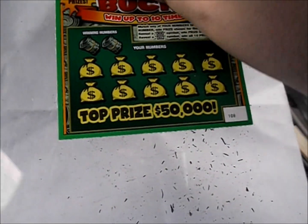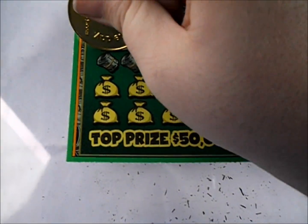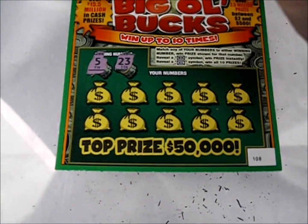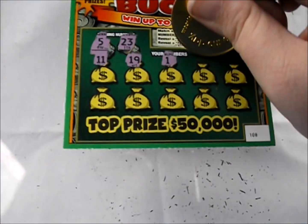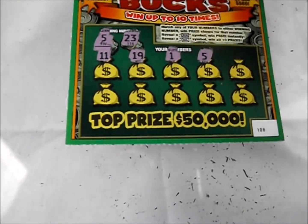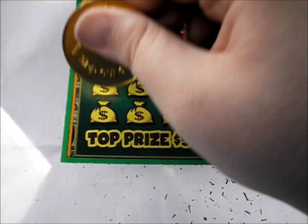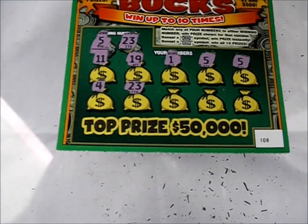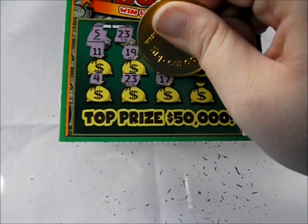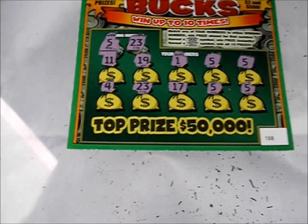The fourth ticket is ticket number 108 in this particular roll. Let's see — five and 23. There's an 11, a 19, a 1. Hey, look at that, we got ourselves a five. There's another five to go with it. There's a four, there's a 23, there's a 17, there's another five, and then there's another five. All right, we got five number matches.